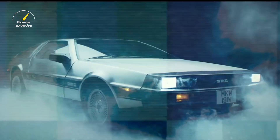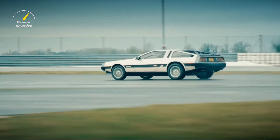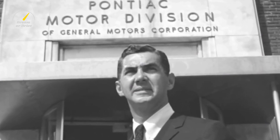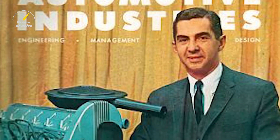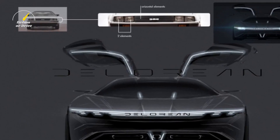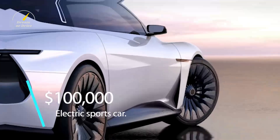The DeLorean Motor Company behind the Alpha 5 is not the same one that brought you the DMC DeLorean in 1981. That company produced only about 9,000 cars in its Northern Ireland factory and went bankrupt before Back to the Future even arrived in theaters. Still, this firm is bullish enough on electric vehicles to use its namesake car as a nameplate for this $100,000 electric sports car, and it says it's also considering other uses of this name as well.